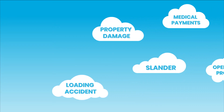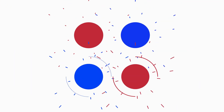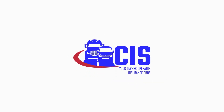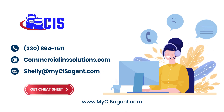All four of these keys to owner-operator truck insurance include much more, but we bet you just want to get on the road and start making some money hauling freight, right? Whether you're a brand new leased-on IC or established small motor carrier, we're CIS, your owner-operator insurance pros. We make getting the coverage you need fast, easy, and affordable. Click here for your handy cheat sheet and give us a call. We'd love to help you.